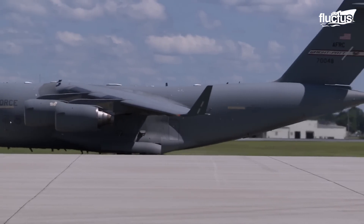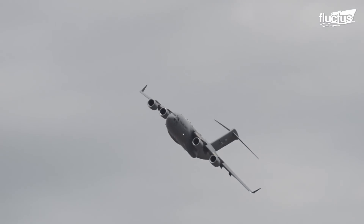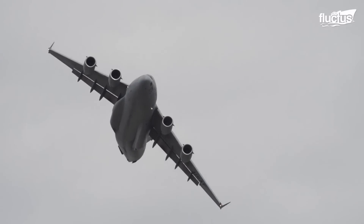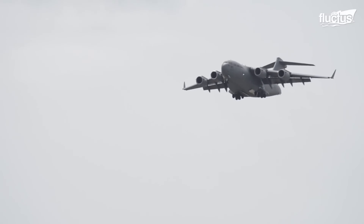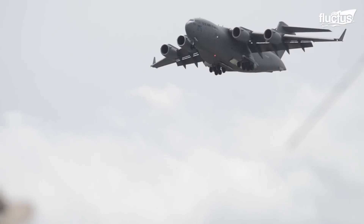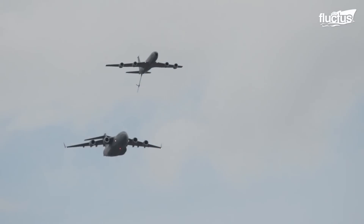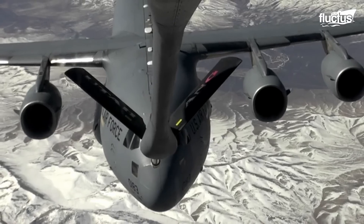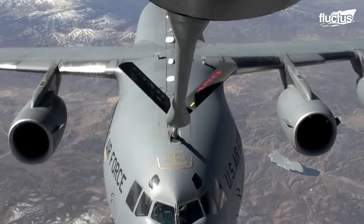The C-17 itself is a massive fuel consumer, capable of burning 21,000 pounds of fuel per flight hour, making it one of the biggest fuel consumers in the entire US Air Force fleet. The plane, however, retains the advantage of air refueling that enables it to sustain mobility missions further than 2,400 nautical miles.